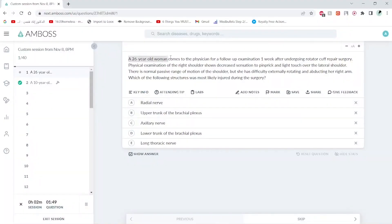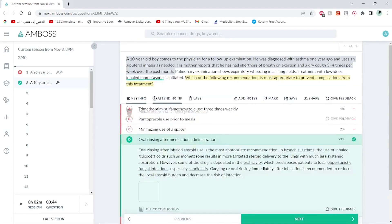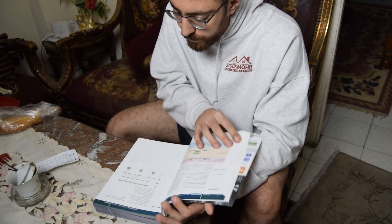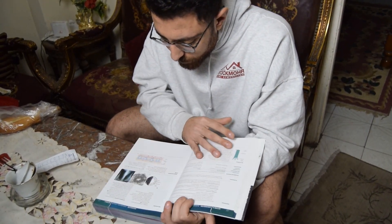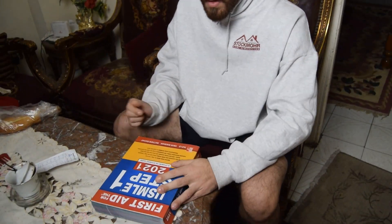Step 7: Don't do questions until you are prepared. Doing questions early can get you comfortable with the type of questions in the USMLE and can help you boost your score. Take your time to memorize the First Aid mindlessly first, then after reading the First Aid about 100 times, then you can start doing questions.